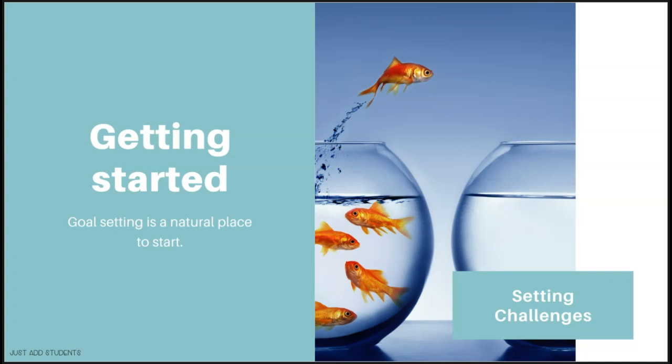You'll find that some students are gung-ho and want to read a hundred books this year, while others will struggle just to read one a quarter. Make sure you are creating a goal that is reachable for all your students so they will all feel successful.